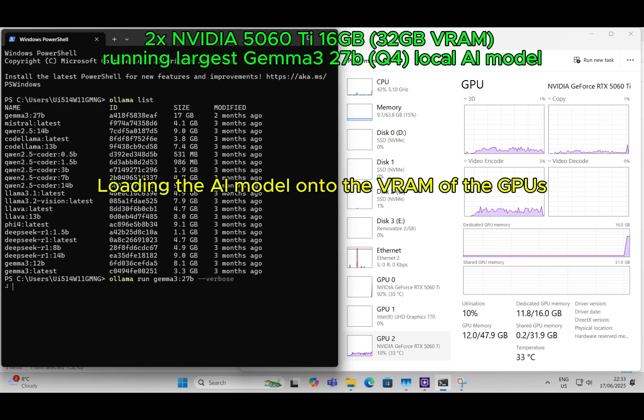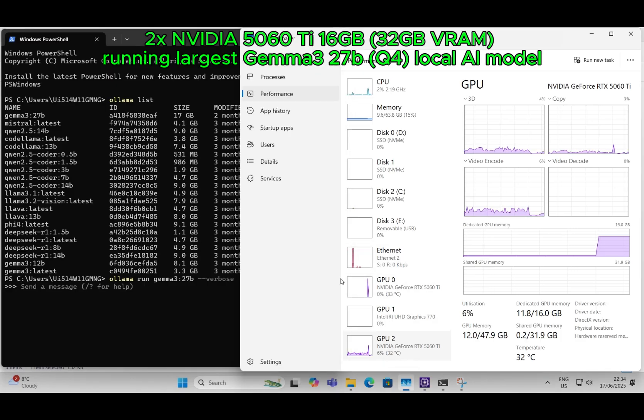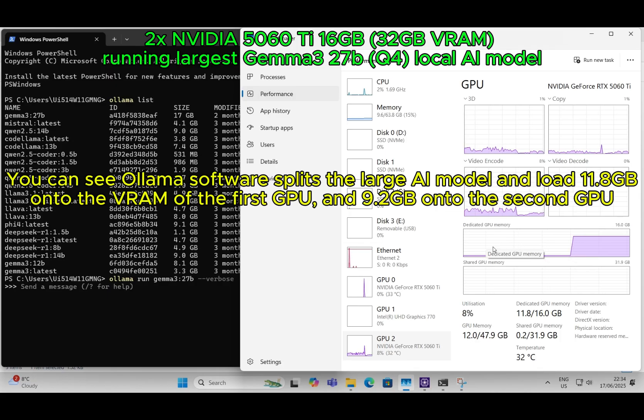Loading the AI model onto the VRAM of the GPUs. Llama software splits the large AI model and loads 11.8GB onto the VRAM of the first GPU, and 9.2GB onto the second GPU.